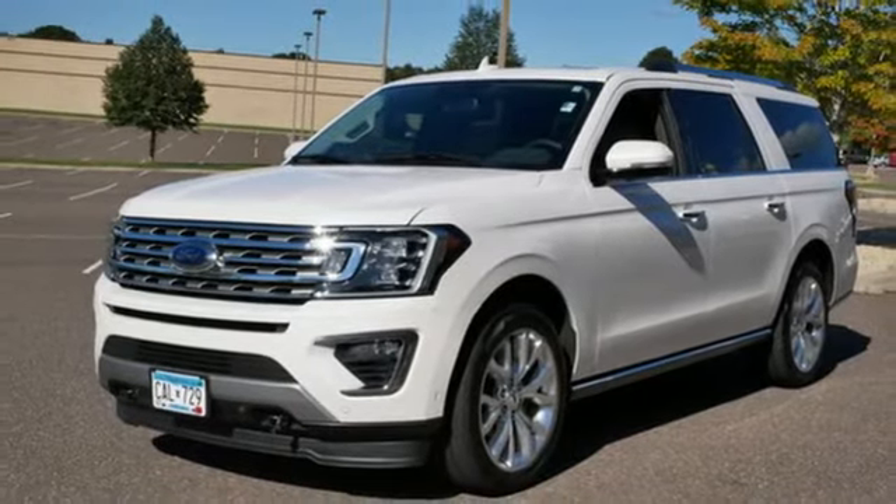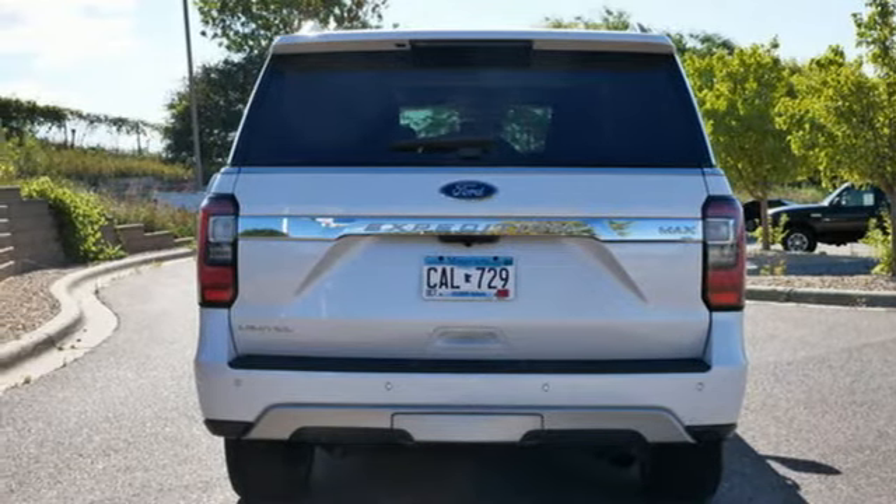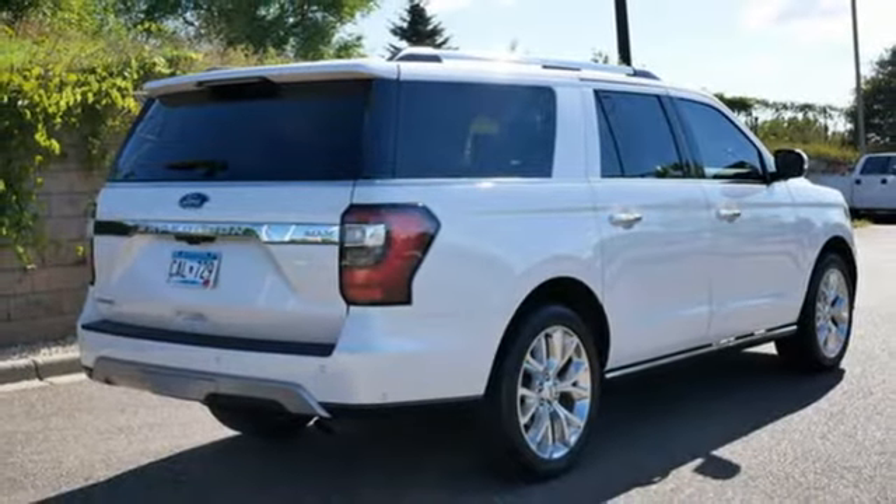Dual-zone climate control, Wi-Fi hotspot, Bluetooth wireless audio streaming, hands-free liftgate, remote engine start smart device, and EcoBoost engine.